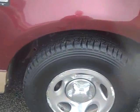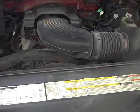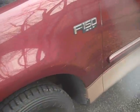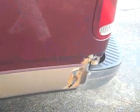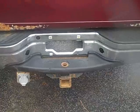This truck does have chrome-plated steel wheels. You've got three-quarters or more worth of tread left on the tires. It is equipped with a 4.6 liter engine, a trailer tow package, and has a drop-in bed liner.